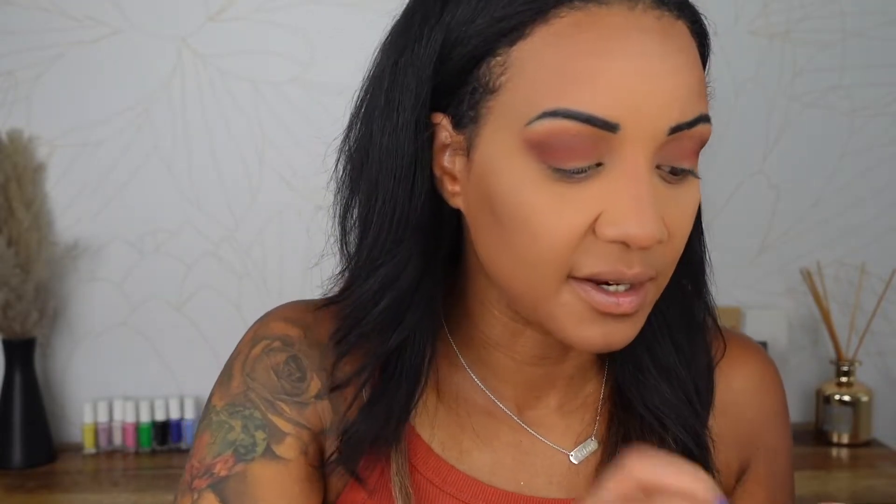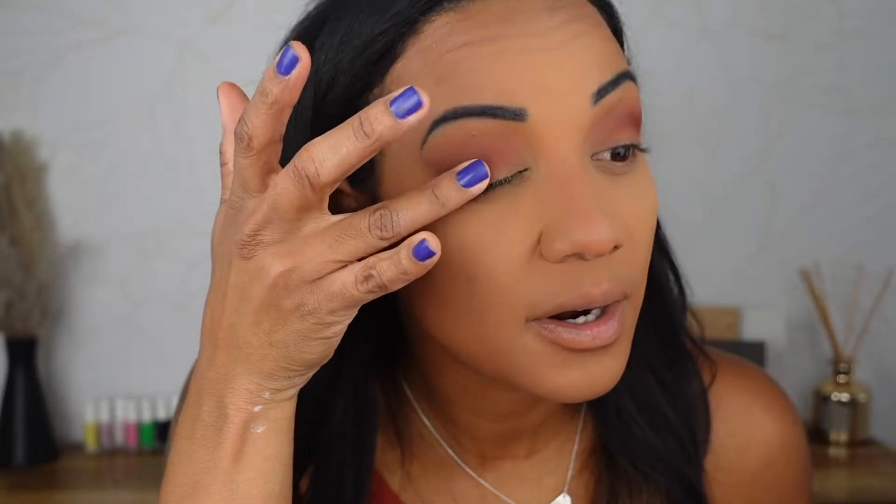Another favorite of mine is this ColourPop Super Shock eyeshadow — I can't get over how good this is. If you want to add a little bit of sparkle without breaking the bank, you can get the job done with ColourPop Super Shock shadows. This one is in the shade Secret Garden. The only con is that if you forget to put the cap on, it dries out really quickly — so make sure you don't forget the lid. We're going to take this shade on our finger and pack it into the outer third and into the middle of the lid.